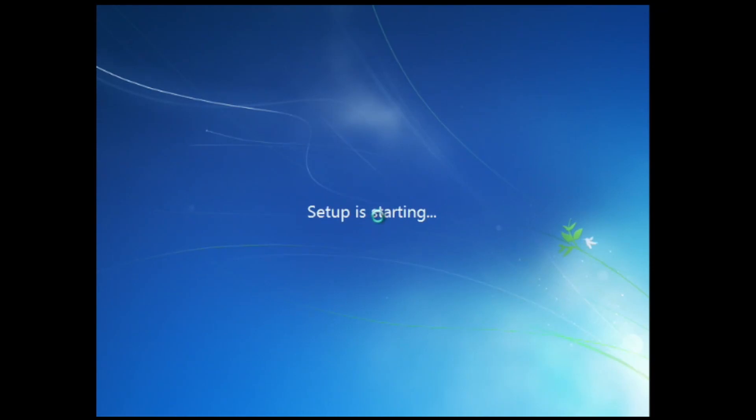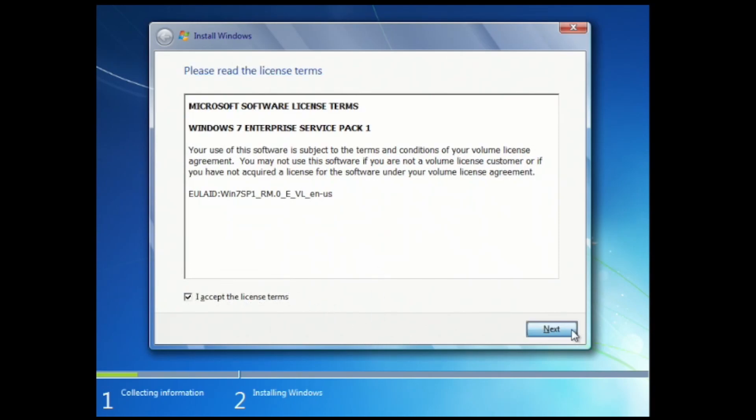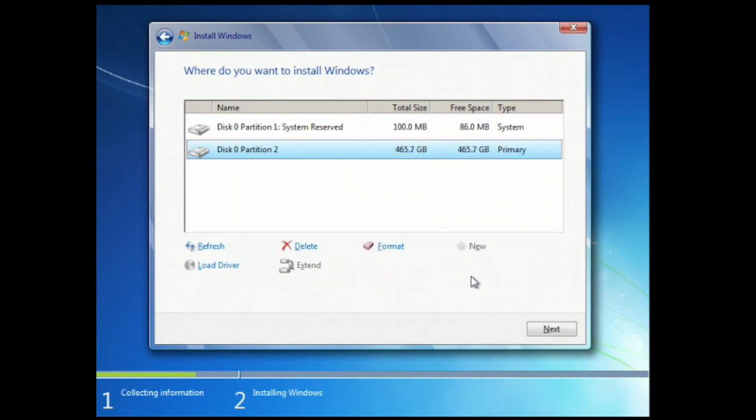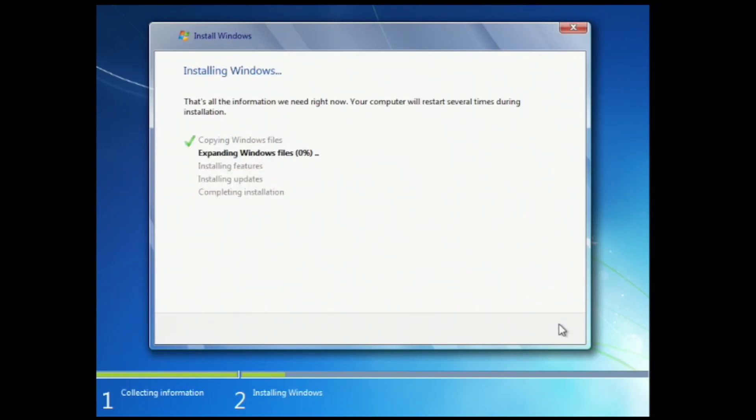You will be seeing a time-lapse of me installing Windows 7, setting it up, getting all the updates done, and joining my domain. You will also see in a later video on my gaming channel — link will be in the description — the first game I play. I play a total of around 5 games, so there will be 5 different videos posted to my gaming channel over the next month.